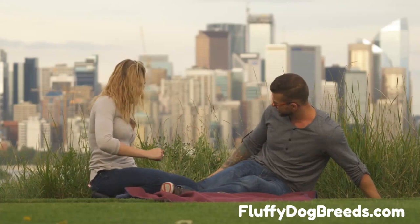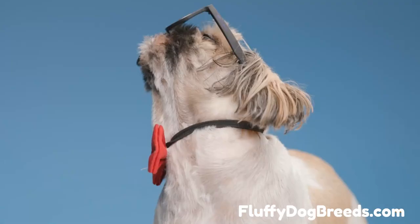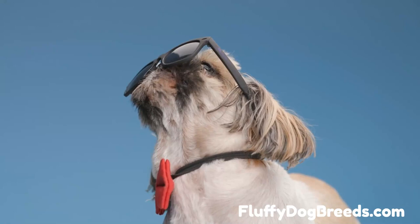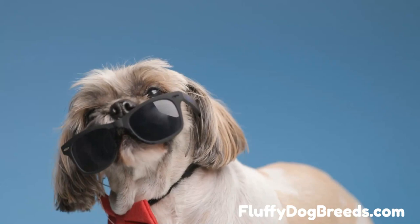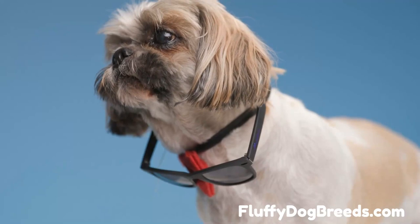The Imperial Shih Tzu is known for its loving and affectionate temperament, making them an ideal companion for all types of people. They are generally very friendly and outgoing dogs that get along well with children and other animals. They are brilliant, can be taught tricks easily, and love to please their owners. Despite being switched on, these dogs still enjoy lounging around the house or taking gentle walks in the park. They make great watchdogs as they bark when strangers approach but remain loyal to their family members throughout life. The Imperial Shih Tzu is a perfect breed if you are looking for a small dog with many personalities.